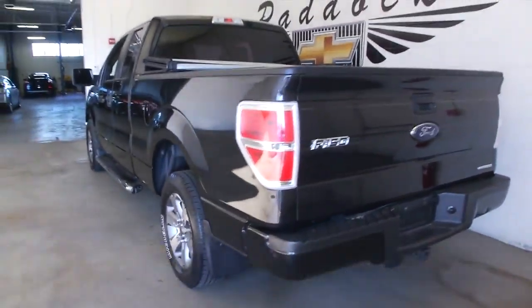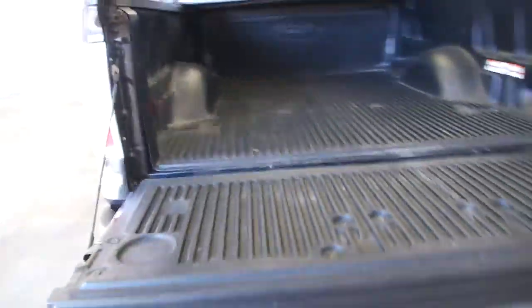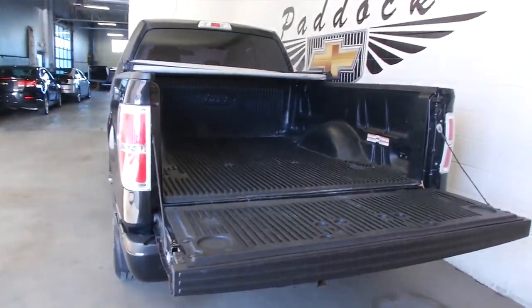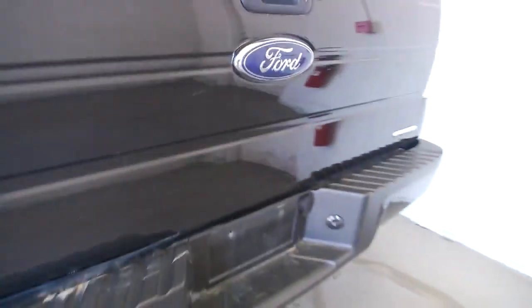Black exterior paint, step assist, tonneau cover, bed liner — this truck's got it all. The bed liner's in great condition. Exterior body on this truck is in good condition. Aluminum alloy wheels.